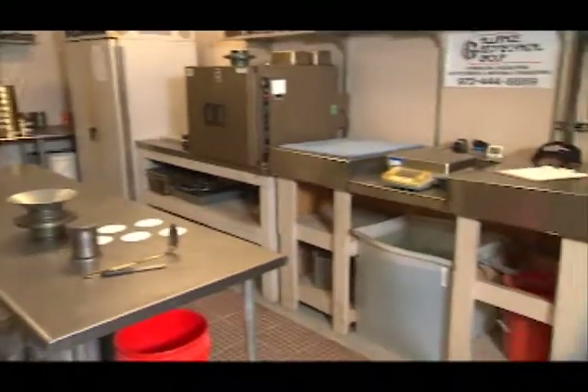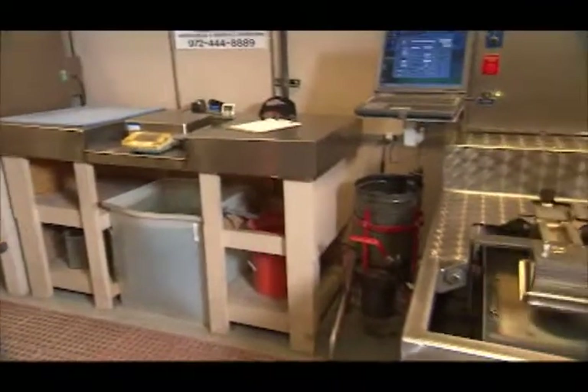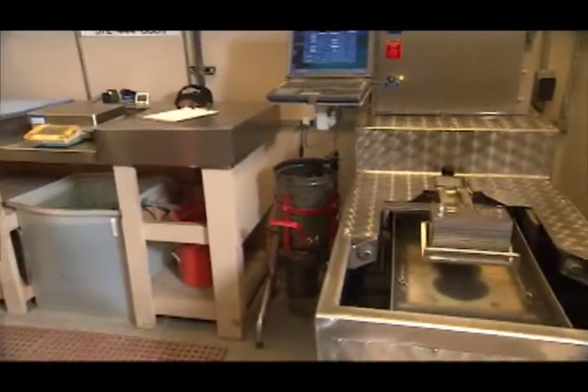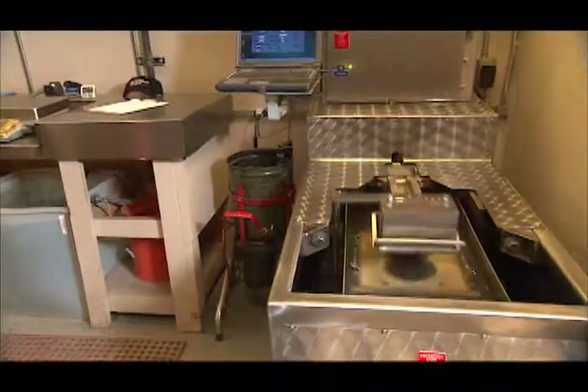Alliance is the only commercial laboratory in the Metroplex with a Hamburg wheel tracking machine. Our Level 2 technicians specialize in a variety of mix designs including SuperPave and Marshall.